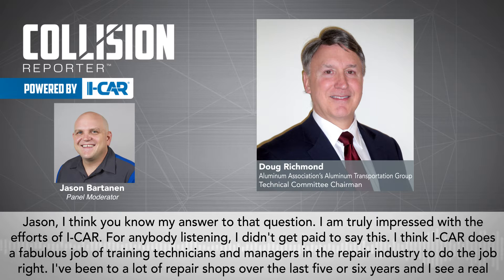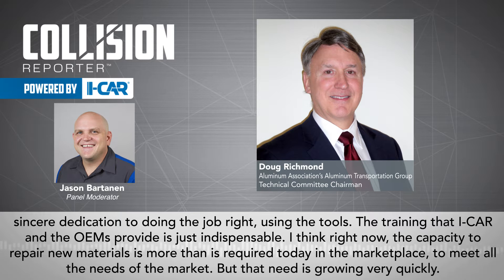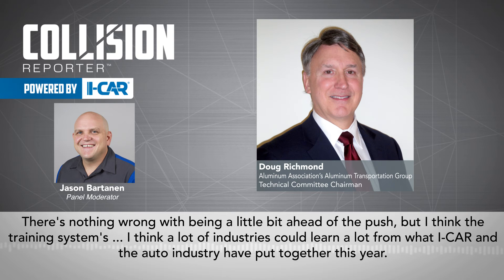Jason, I think you know my answer to that question. I am truly impressed with the efforts of ICAR — and for anybody listening, I didn't get paid to say this. I think ICAR does a fabulous job of training technicians and managers in the repair industry to do the job right. I've been to a lot of repair shops over the last five or six years, and I see a real sincere dedication to doing the job right and using the tools. The training ICAR and the OEMs provide is just indispensable. I think right now the capacity to repair new materials is more than is required today in the marketplace to meet all the needs of the market. But that need is growing very quickly, so there's nothing wrong with being a little bit ahead of the push. I think a lot of industries could learn a lot from what ICAR and the auto industry put together.